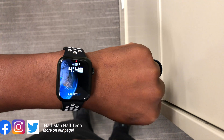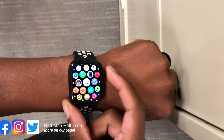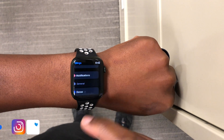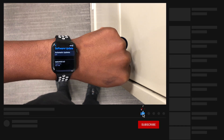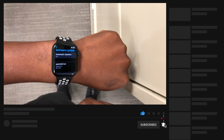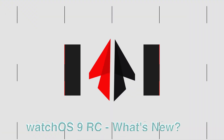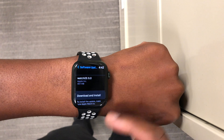After seven betas, watchOS 9 now has a release candidate available to both developer beta testers and public beta testers. The official release of watchOS 9 is going to be on Monday the 12th of September 2022. In this video I'm going to be showing you all that's new with watchOS 9 RC. My name is Ben and this is Half Man of Tech.